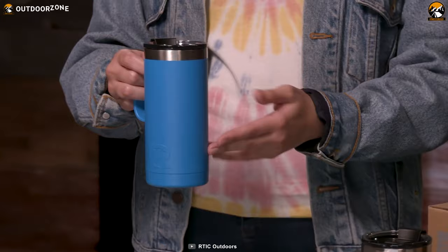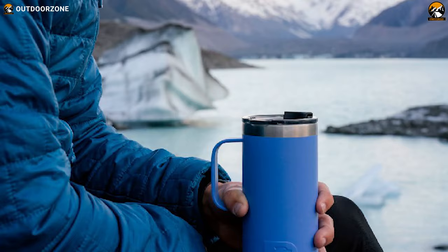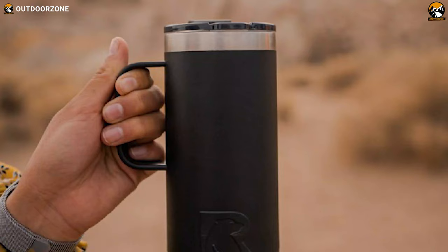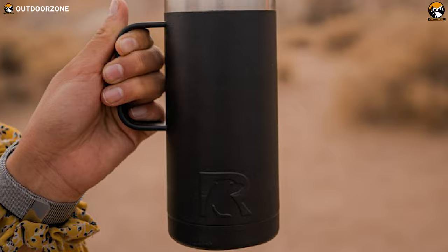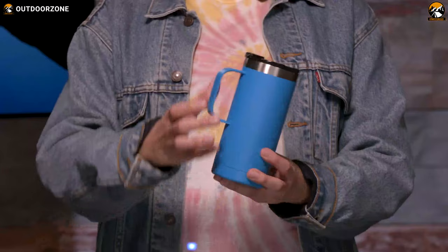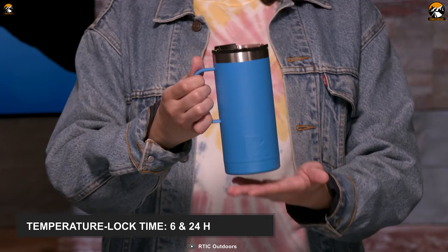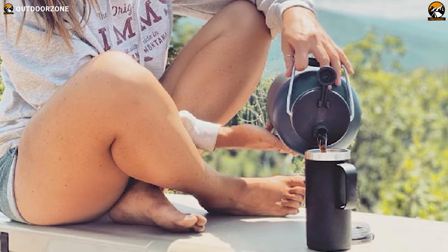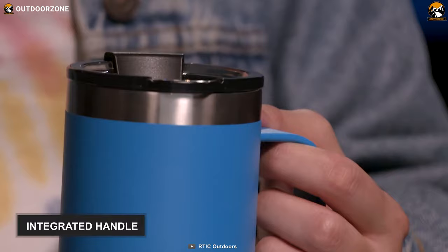Enjoy your cup of coffee on the go with the RTIC Travel Coffee Mug, which is specially designed to provide you with a better drinking experience anywhere, anytime. Like the most standard travel coffee mugs, this one boasts rugged construction made out of kitchen-grade 18/8 stainless steel and double-walled vacuum insulation. Both features help this mug retain temperature for a prolonged period — keeping hot drinks hot for up to 6 hours and cold drinks cold for up to 24 hours. This travel coffee mug features a narrow design with a taller base ensuring a better grip, and also contains an integrated handle for easy gripping.